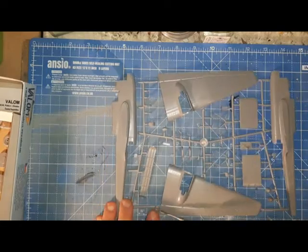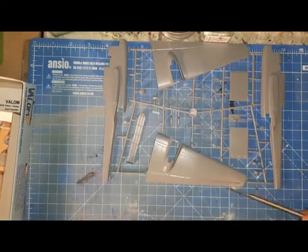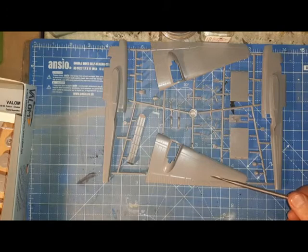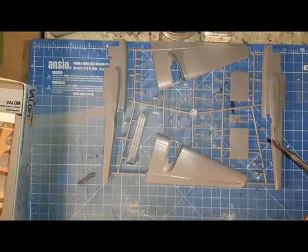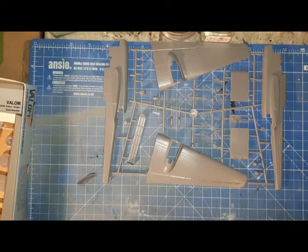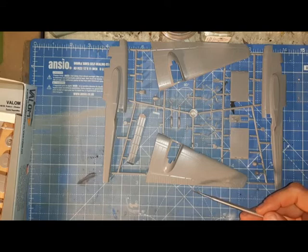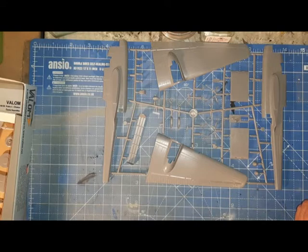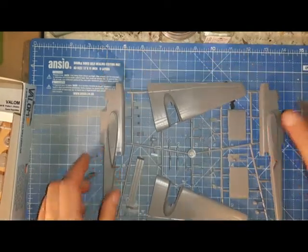It's slightly disappointing that the flaps and slats are moulded in the closed position, but I don't think it's an enormous amount of surgery if you really want them drooped. Do look at your reference photos — I'm not sure whether the Hampden's flaps dropped with the release of hydraulic pressure when parked. That's worth looking at, particularly if you're modelling an aircraft without crew figures. Do consider the aircraft's parked-up condition and its operational cycle.